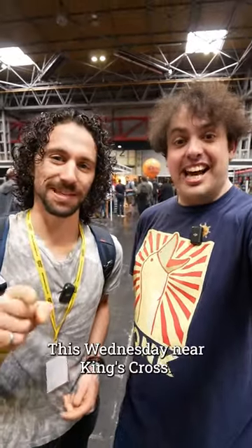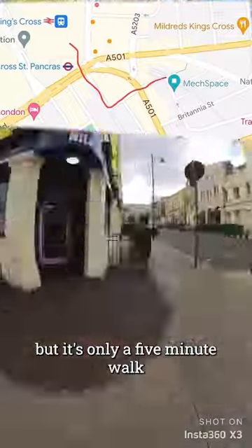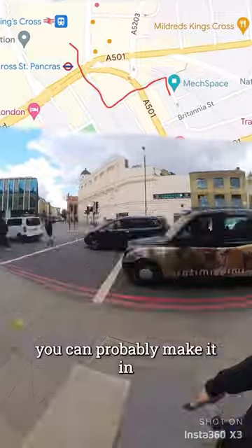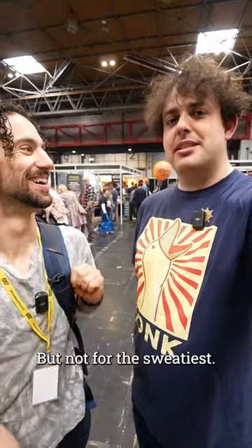This Wednesday, near King's Cross, it's called The Mech Space. We've put a map on screen because it's a little fiddly, but it's only a five minute walk for the average person to get there. If you run really fast you can probably make it in like 90 seconds, but you'll be very sweaty. We'll be giving out prizes for the fastest time from King's Cross to the venue, but not for the sweatiest.